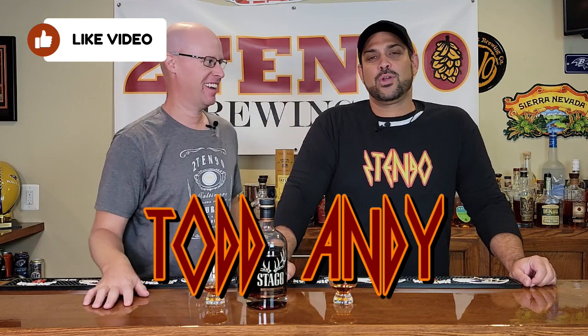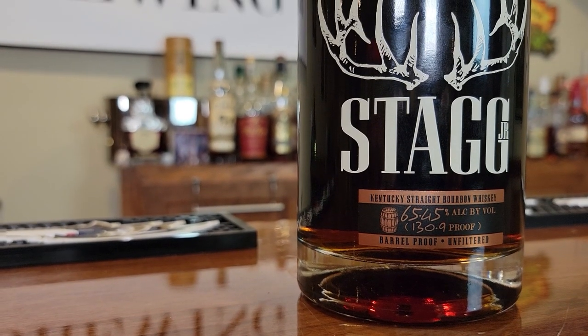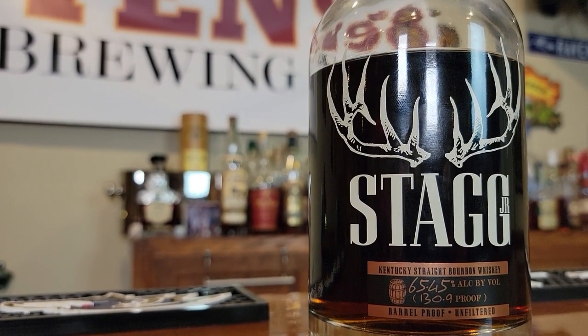Welcome back to 2TEN90. I am Andy, this is Todd, coming at you with another brand new release. Not just Stagg — this is Stagg Jr. that we're going to do tonight. Batch 16. Everyone is out trying to grab it right now, and we were lucky enough to get our hands on it — you found this one, which is fantastic.